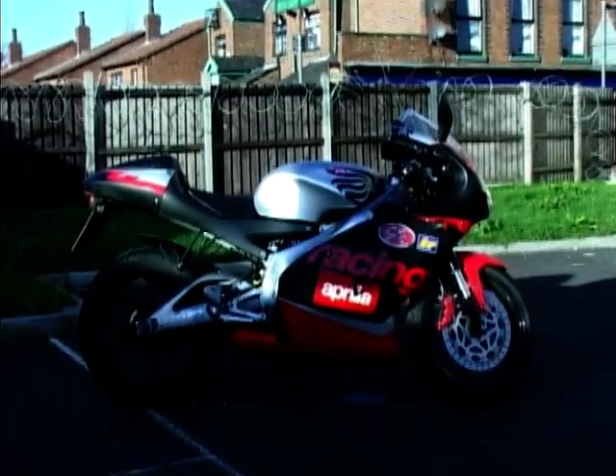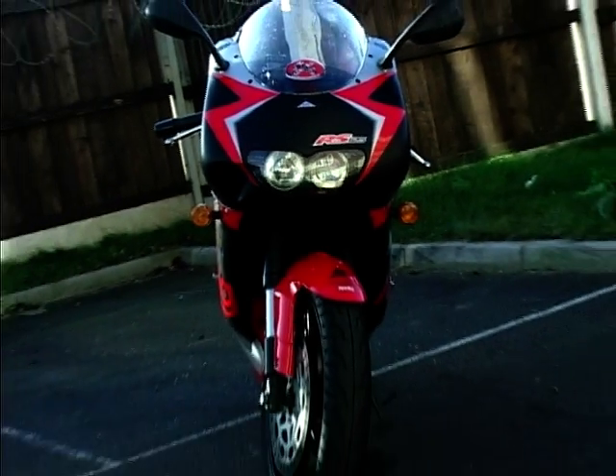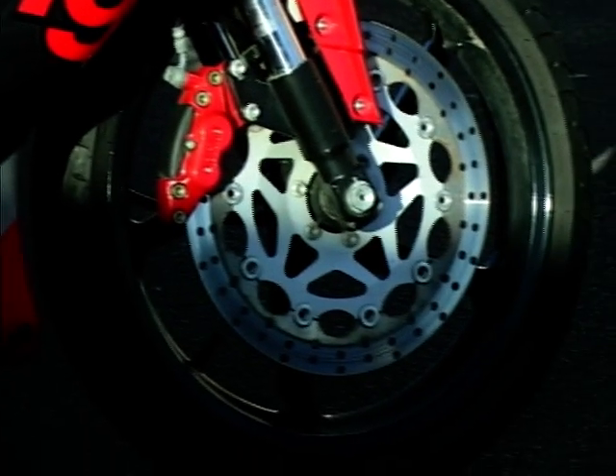However, clever Aprilia long ago noted that youngsters held a keen interest in race replicas which were potentially accessible to them, being learner-legal, low on capacity and horsepower. And parked up outside the corner shop, the little Aprilia possesses those movie star looks — it's only when you slip the key in the ignition that people aren't quite so impressed.